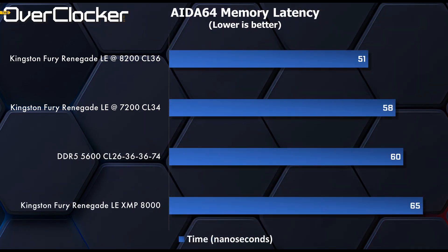Next, we have latency, and it scales as you'd expect. Ideally, I should be well under 50 nanoseconds at 8200, but that's nothing some tighter timings can sort out. From XMP to the max OC, you can reduce latency by 14 nanoseconds, which is massive within the context of memory.